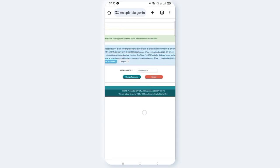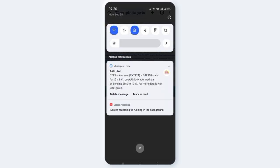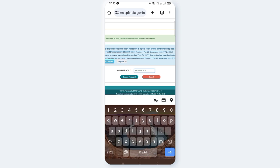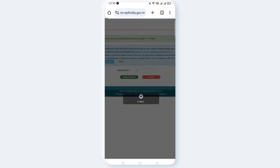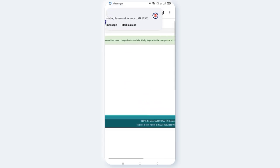Click the 'Change Password' button. Follow Step 2 and Step 3 by clicking the respective tabs. The password has been changed successfully.